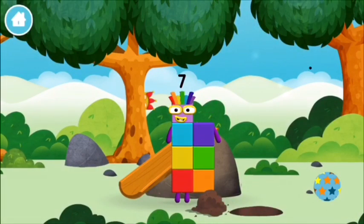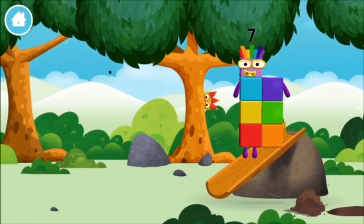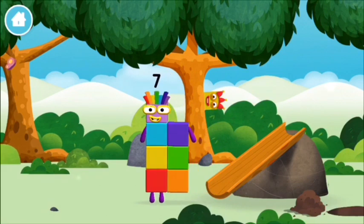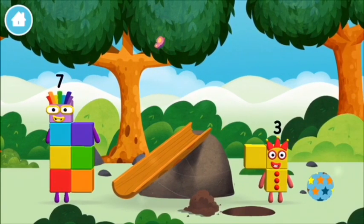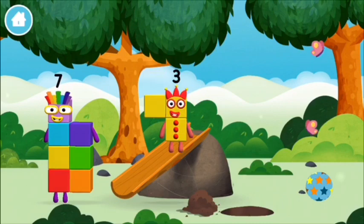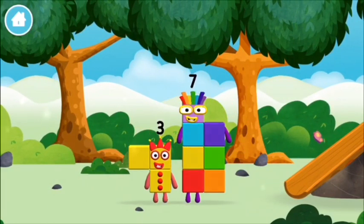You made a new number block. You made number block 6! Your number block 7! You made number block 6!